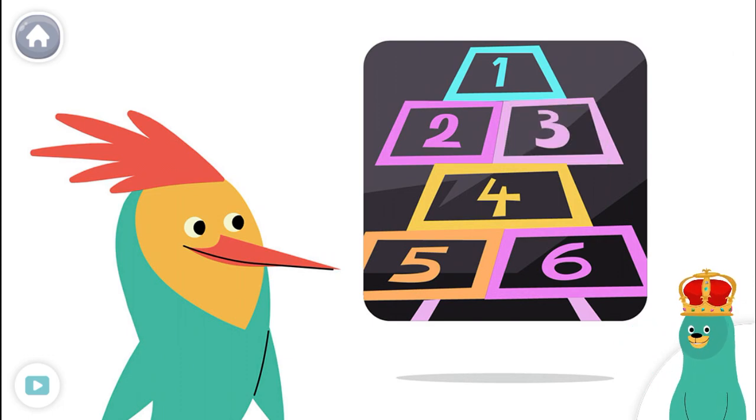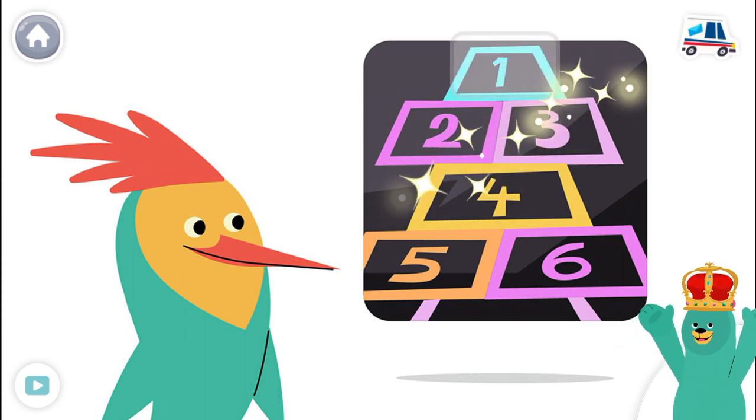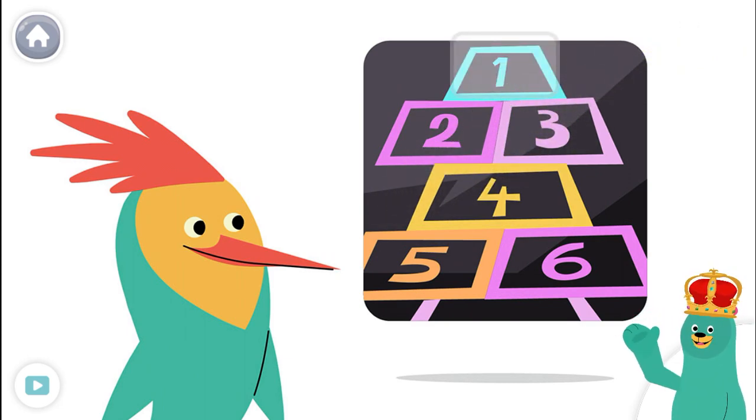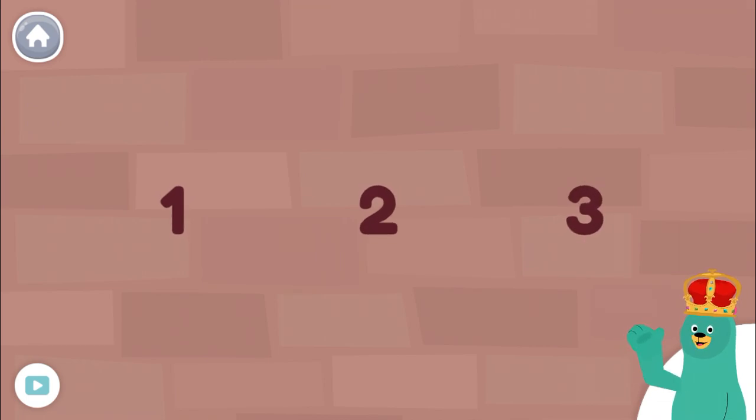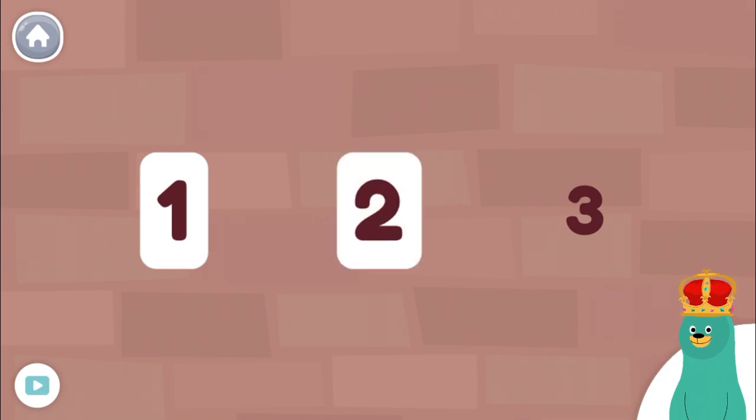Now tap the number one. Keep it up! Let's tap some more numbers. Tap the numbers in order. One, two, three. Good work!